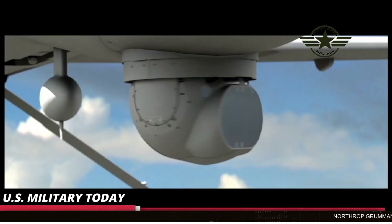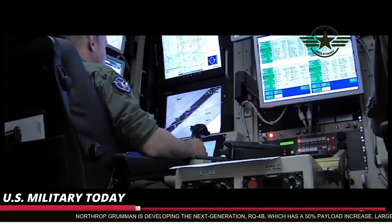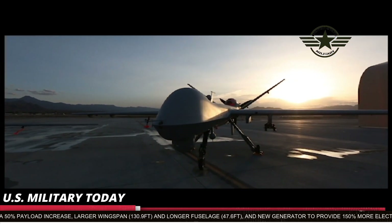Northrop Grumman is developing the next generation RQ-4B, which has a 50% payload increase, larger wingspan of 130.9 feet, and longer fuselage of 47.6 feet, and a new generator to provide 150% more electrical output.